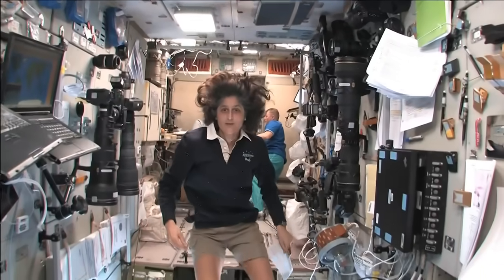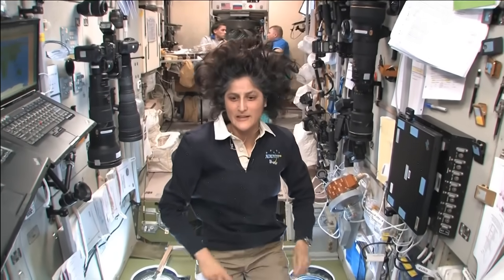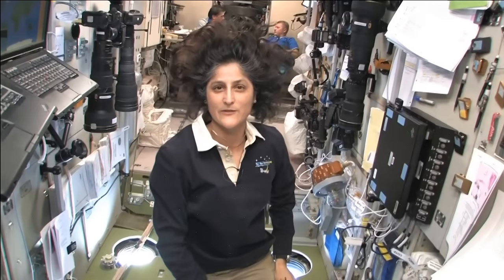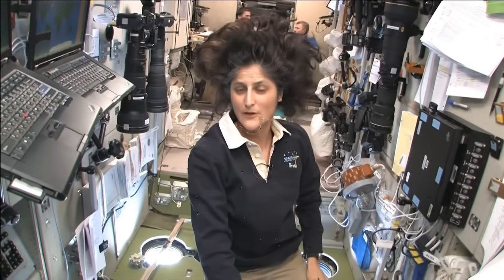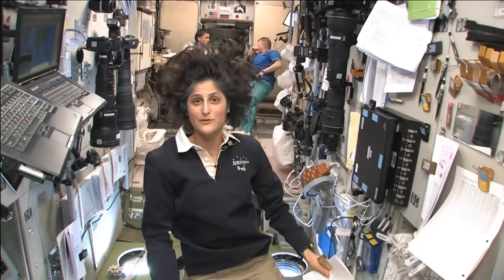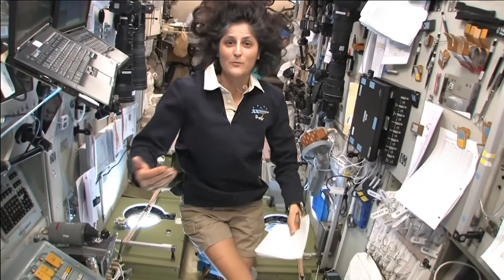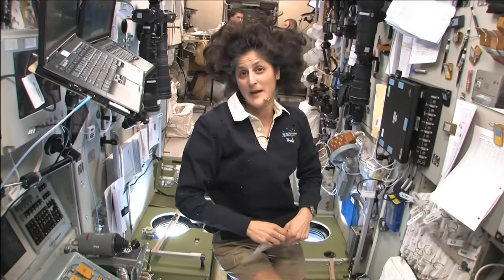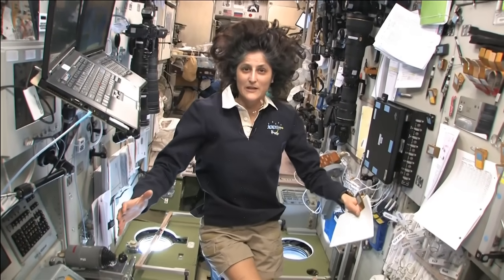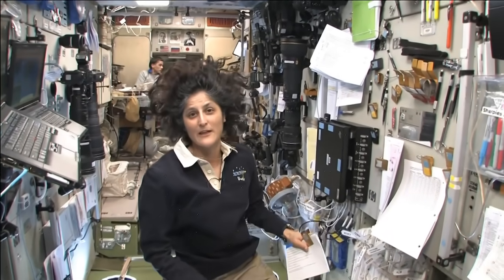Here we are in the heart of the space station really. This is the service module. This is the central post. In case we had any problems — I know a couple of the questions were about what type of things do you have to worry about — some of the things we have to worry about in space are fire, depressurization like being hit by a micrometeorite making a hole, or some type of toxic atmosphere. We use ammonia for our radiator, so there is a possibility that ammonia could come into the vehicle, and that would be bad for all of us. If we have any of those problems, we come right here, which we call the central post. It is the main heart of the space station. It also housed the first computers that came up here that ran the space station.